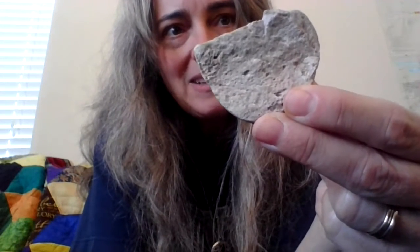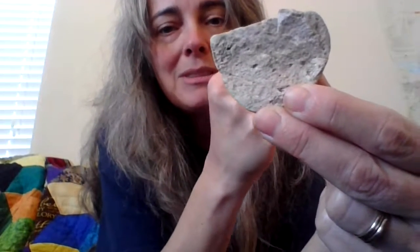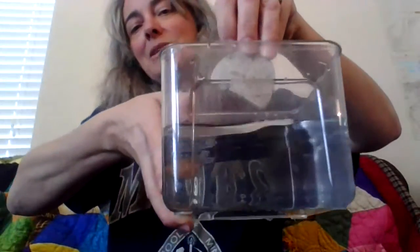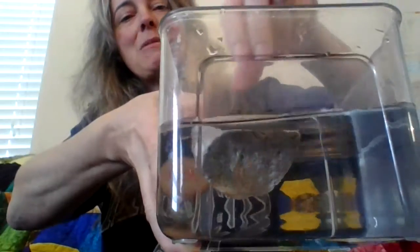Pumice came from a volcano. When the lava came out really fast, gas bubbles got trapped inside the rock. So if there are gas bubbles in here, will it float? Let's find out! Here's some water — let's put the rock in. Yes! Pumice floats! Very lightweight too — interesting!